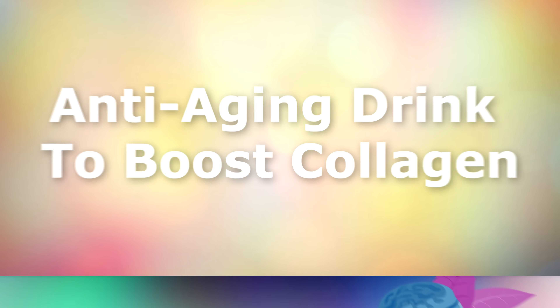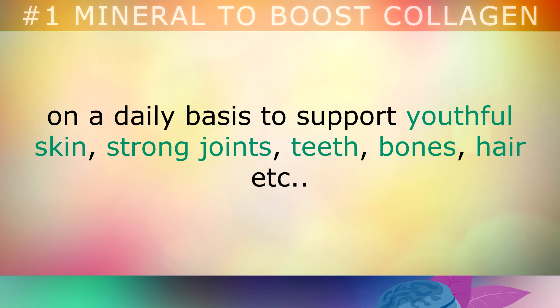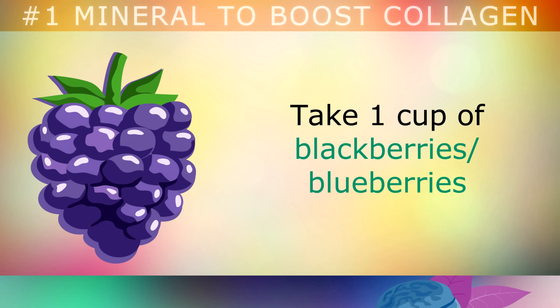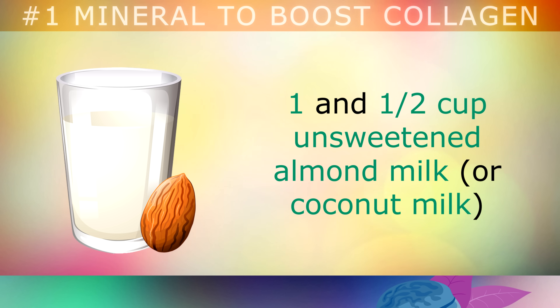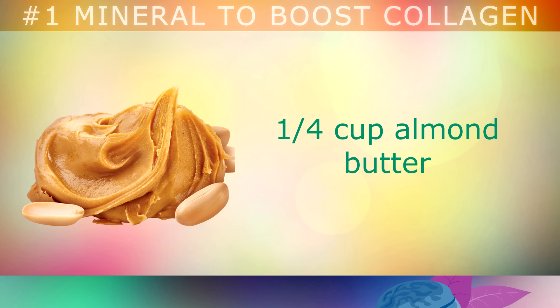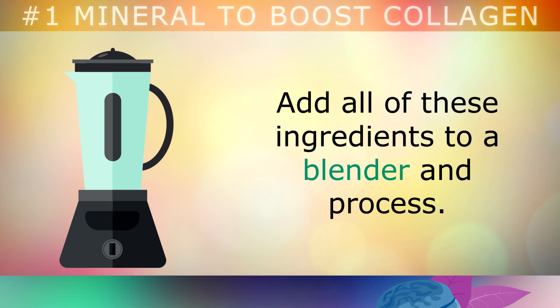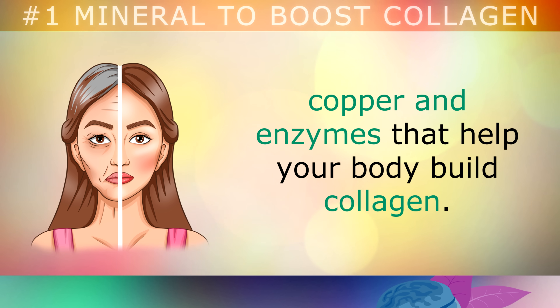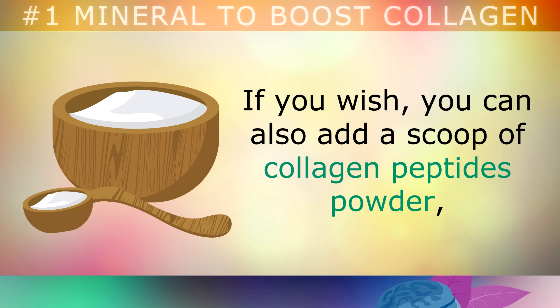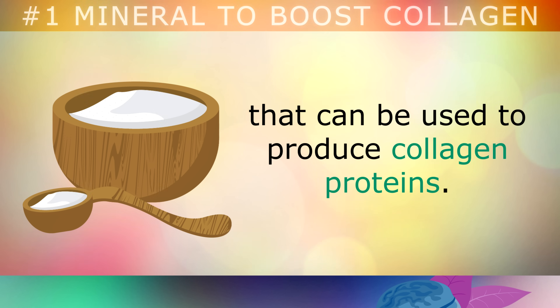Anti-aging Drink to Boost Collagen: Here is a powerful collagen-boosting anti-aging drink that you can use on a daily basis to support youthful skin, strong joints, teeth, bones, hair, etc. Take 1 cup of blackberries or blueberries, 1 tablespoon of raw lemon juice, 1 and a half cups of unsweetened almond milk or coconut milk, 1 quarter cup of almond butter, and 2 teaspoons of a natural sweetener like erythritol or xylitol, or you can use liquid stevia. Add all of these ingredients to a blender and process. This drink is loaded with antioxidants, trace minerals, copper and enzymes that will help your body to build collagen. If you wish to ramp this up, you can also add a scoop of collagen peptides powder or bone broth powder to provide your body with more raw materials — amino acids — that your body will use to produce collagen proteins.